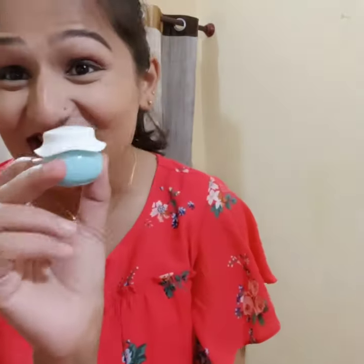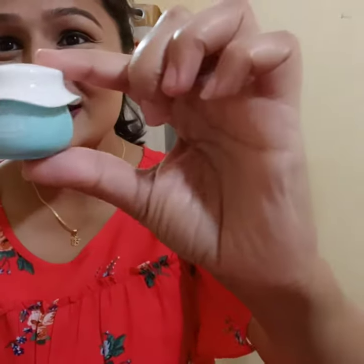I recently delivered a baby and was having very bad skin, so I tried this Dot & Key hydrating cream and I'm very happy with that. One thing I also love about this product is the packaging — it's awesome.